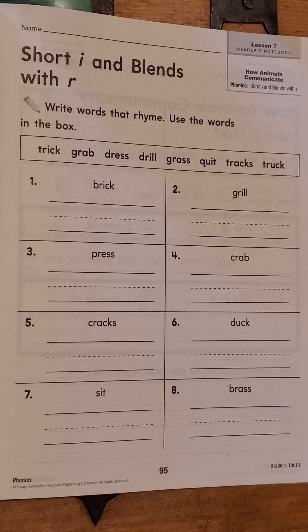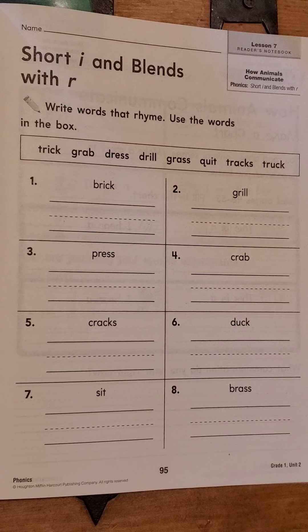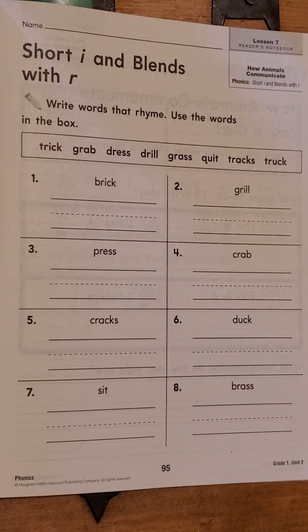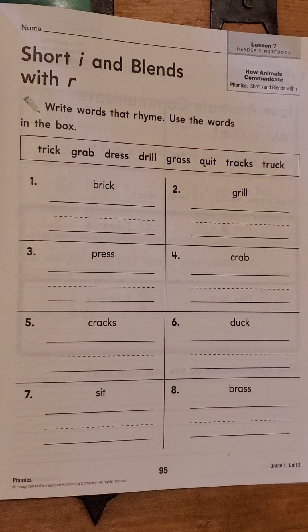All right, let's take a look at page 95. We're going to be working with both the short I and blends that have an R in them this time. Many of these are combined, so write your name at the top while I read the directions out loud to you.